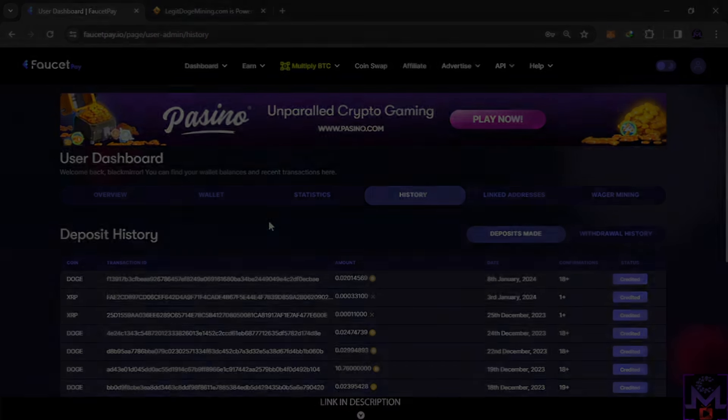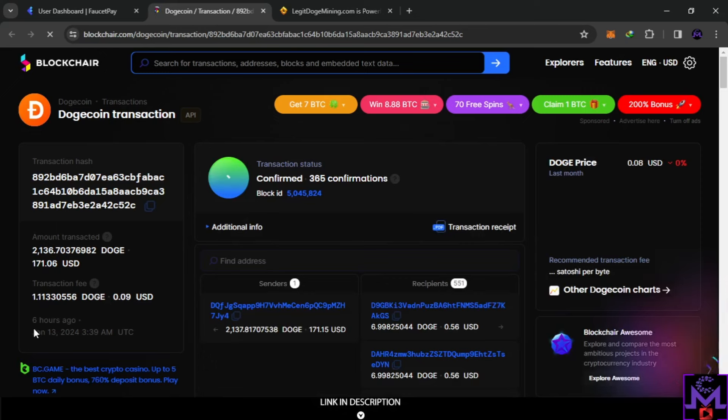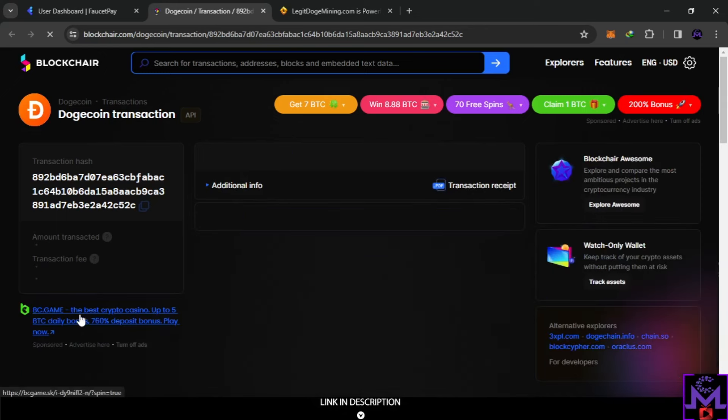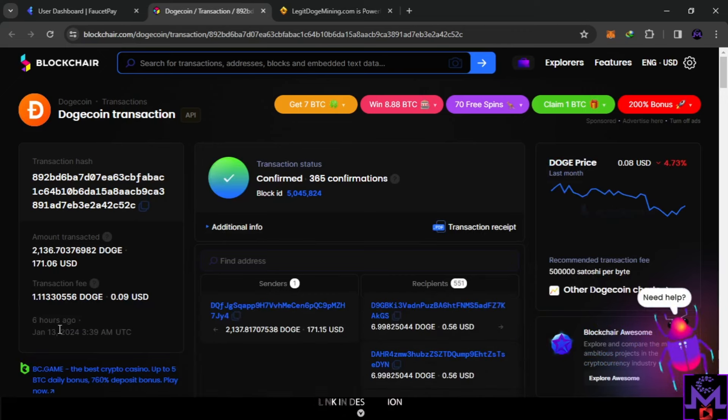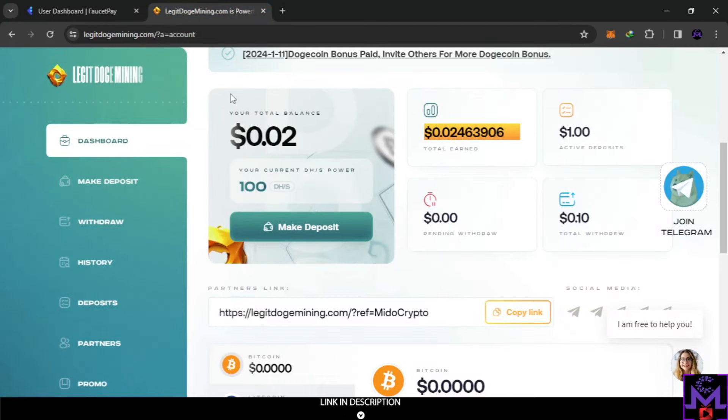Within 24 hours I received the payment from Legit Doge Mining. As you can see, I just received it a few hours ago. Let me show you on the blockchain — it says six hours ago. So the website is legit, they pay, and as you can see I was able to earn from this website without investing. Now that you know the website is paying and it's legit, let's go and explain more about it.